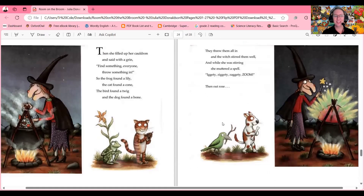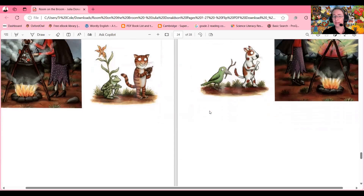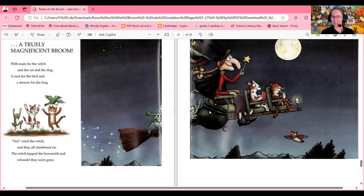Then she filled up her cauldron and said with a grin: 'Find something, everyone — throw something in!' So the frog found a lily, the cat found a cone, the bird found a twig and the dog found a bone. They threw them all in and the witch stirred them well, and while she was stirring she muttered a spell: 'Iggety ziggety zaggety zoom!' Then out rose a truly magnificent broom — with seats for the witch and the cat and the dog, a nest for the bird and a shower for the frog! Yes cried the witch as they all clambered on. The witch tapped the broomstick and whoosh...